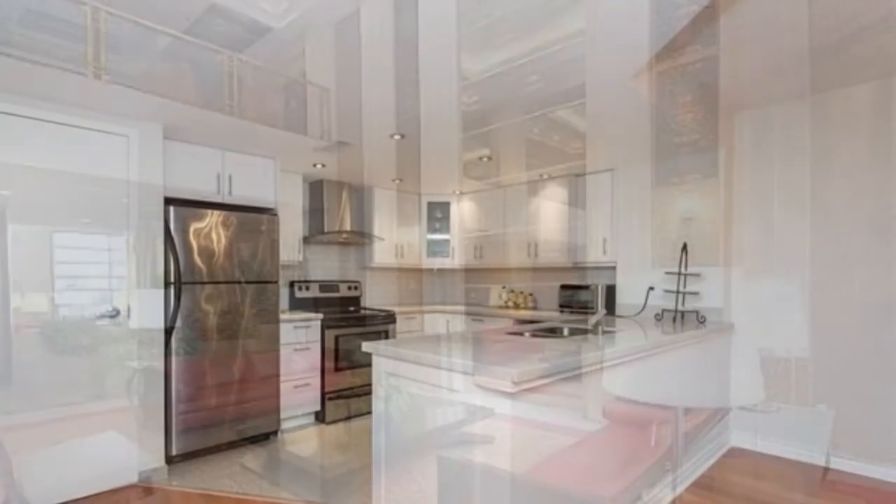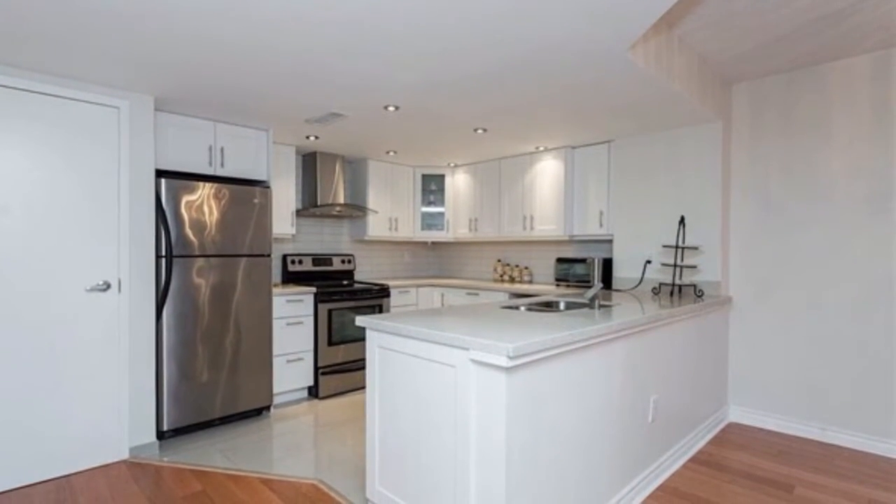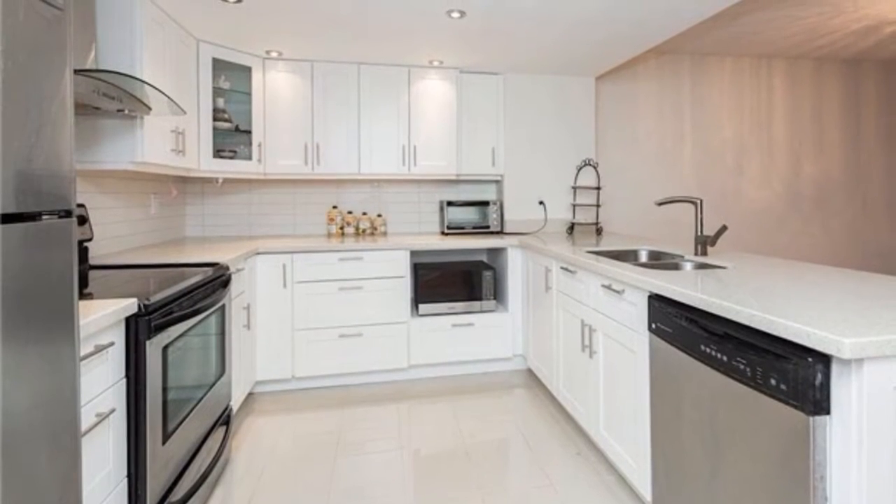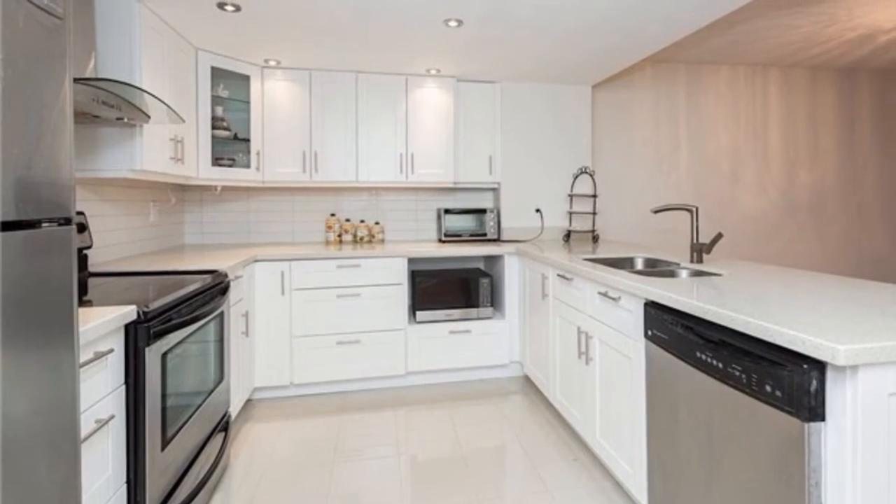Walkable groceries, underground TTC subway within minutes, spectacular kitchens, and one-of-a-kind floor plans that allow maximum sunlight in the living areas.